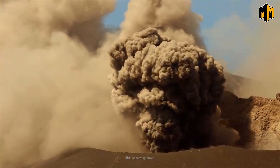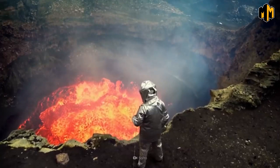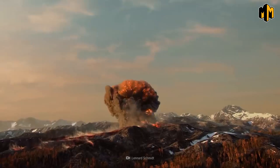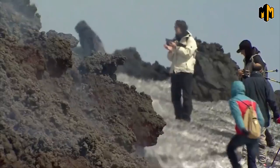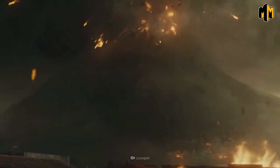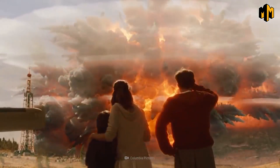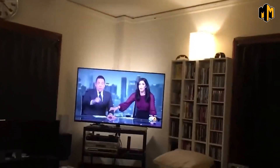Yellowstone's supervolcano is a powerful force of nature that has the potential to change the world as we know it. Understanding the geology of the park, the potential impact of an eruption, and what we can do to prepare is essential — both to appreciate its natural beauty and to be aware of its dangers. The USGS and other organizations are closely monitoring the volcano to keep us safe, so be sure to stay informed and be prepared just in case.